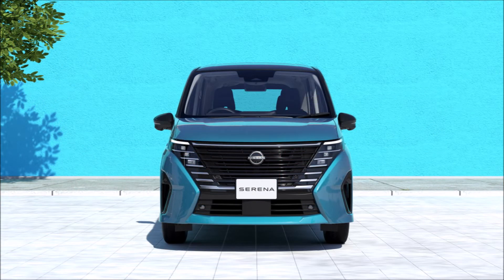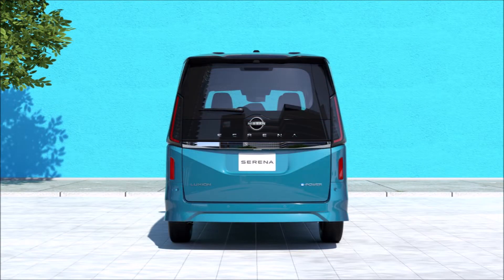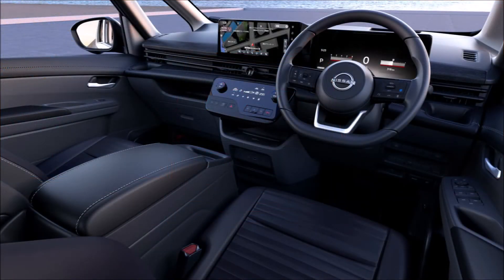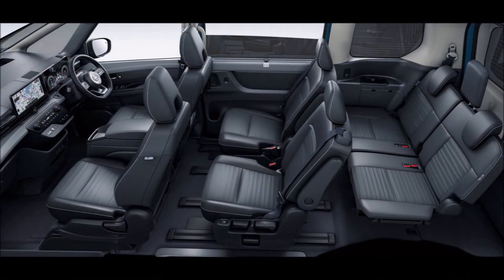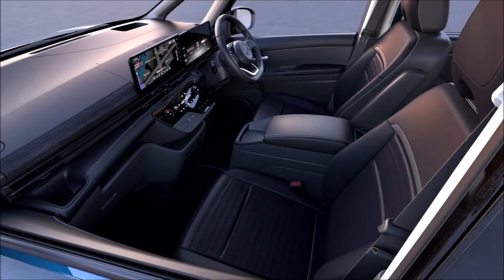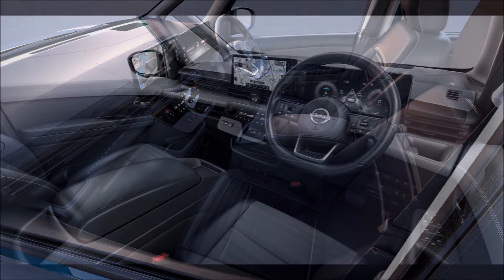The focus of minivan buyers is the interior, which is where Nissan's designers and engineers put the most effort. The new generation has an extra 120 millimeters (4.7 inches) of driver legroom compared to its predecessor, while the multi-purpose center seat in the second row changes the interior layout from a seven-seater to an eight-seater. Each passenger has access to smartphone pockets, cup holders, USB ports, and onboard Wi-Fi.